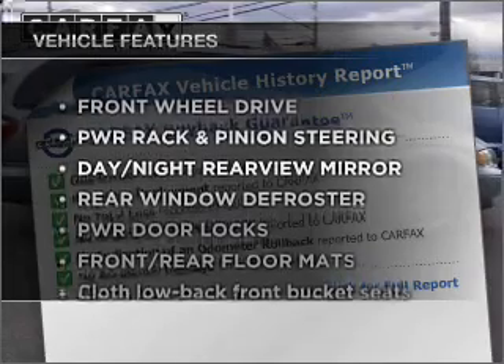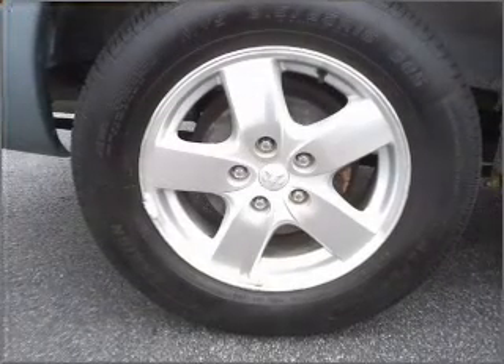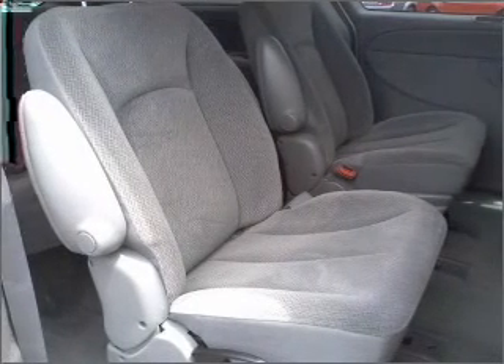Plus, enjoy these notable features that are included in this ride: air conditioning, power door locks, power windows, power steering, cruise control, an AM FM stereo with a CD player, and an adjustable tilt steering wheel.